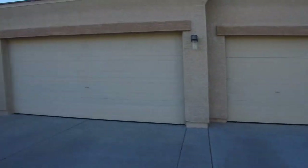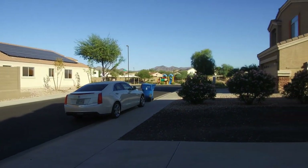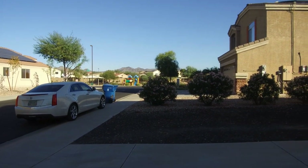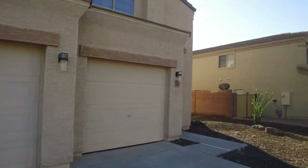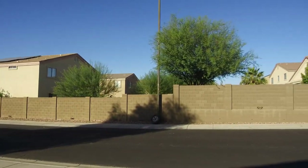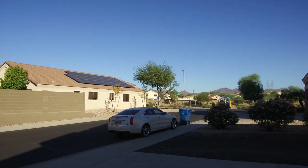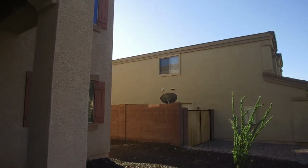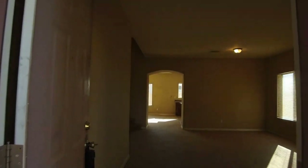We are right close to the main business center of Buckeye, right off Watson Road in the Sundance communities. This is the street here — it's real quiet. There's a park down at the end of the street. This is a circle community, so there's only one way in and one way out of this particular little access.